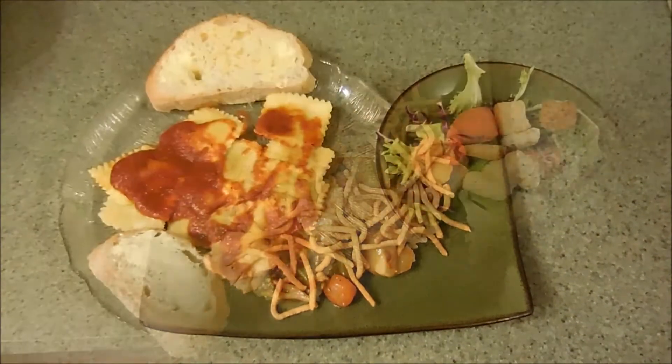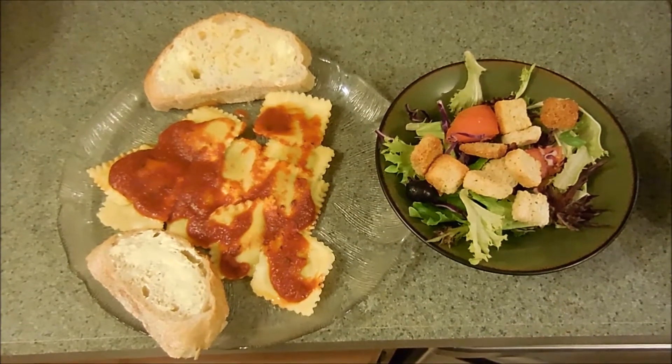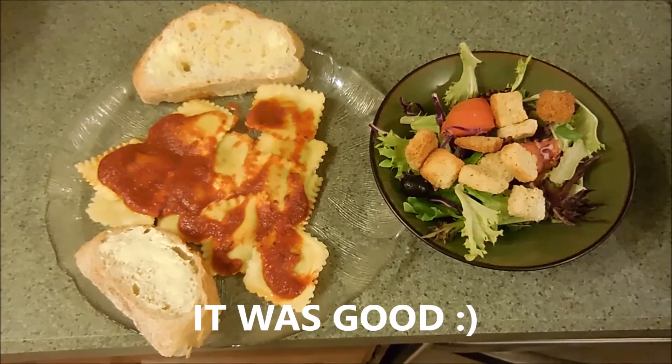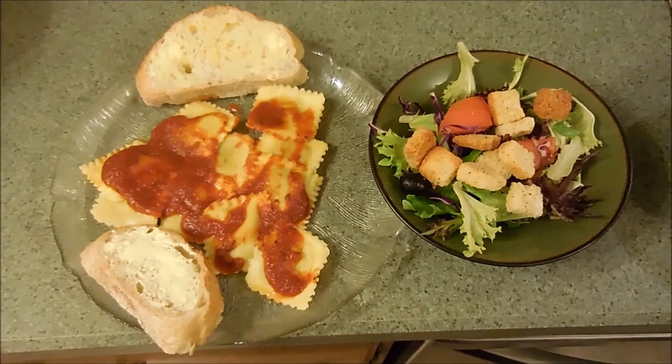Hey guys, what's for dinner tonight? Arugula and parmesan ravioli from Trader Joe's — this is a first time for us, so we'll let you know how it is. Salad with croutons, some black olives, radishes, and tomato.